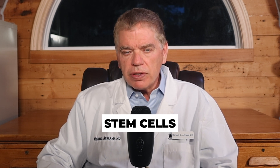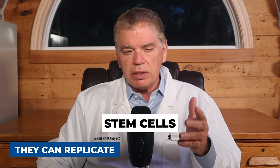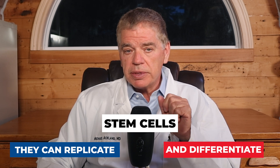Stem cells have two essential characteristics. The first is that they can replicate and reproduce themselves through cell division, where a cell basically divides into two identical cells. The second characteristic is that they can differentiate into specific cell types. For many years, the classic teaching has been that this is a one-way street — meaning that once an undifferentiated stem cell differentiates, it can't go backwards and return to being an undifferentiated stem cell.